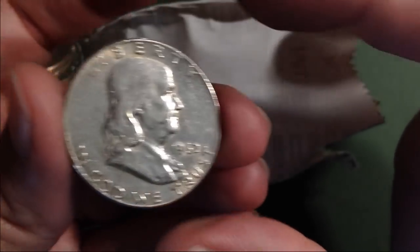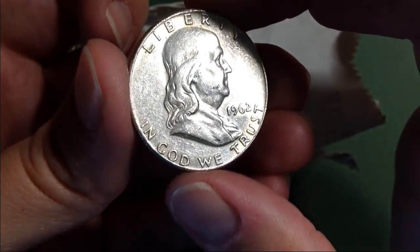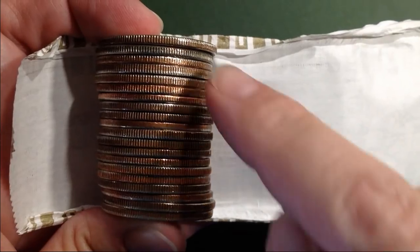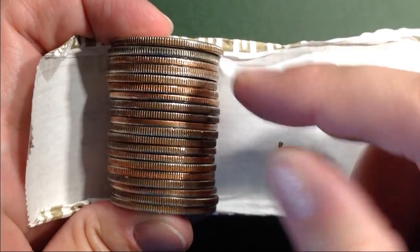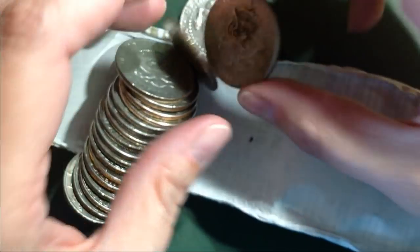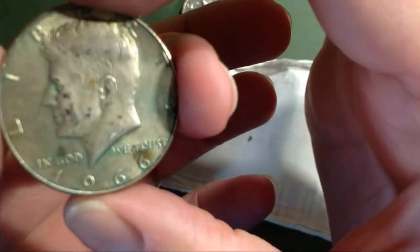Alright, hopefully there's more. I'm only eight rolls in. Looks like we have another one here. Let's see what we've got. 1966. Forty percenter.